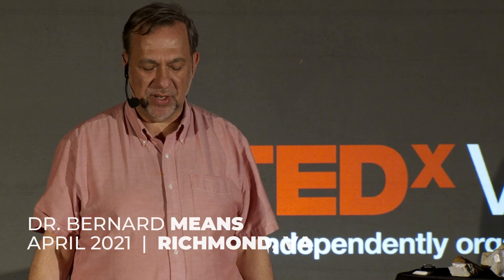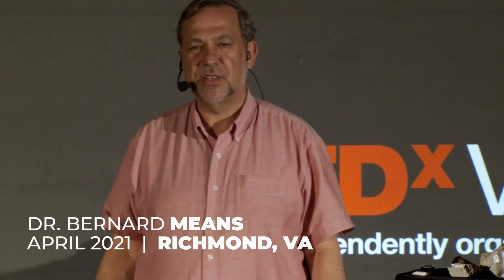Today I'm here to talk to you about America's founding monsters, ice age animals, and the birth of America. I'm Dr. Bernard K. Means of the Virtual Creation Laboratory at Virginia Commonwealth University, and I'm going to talk very briefly about the lab.